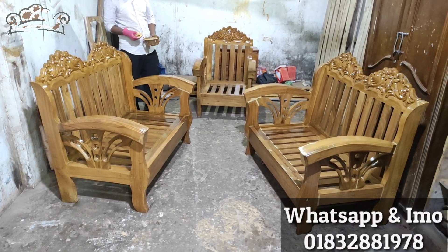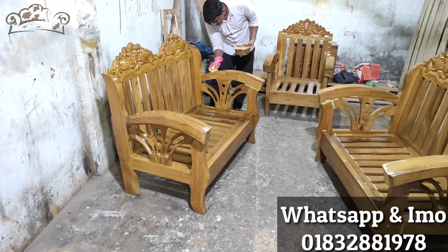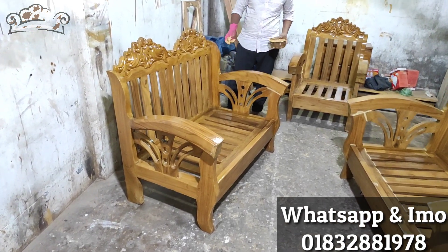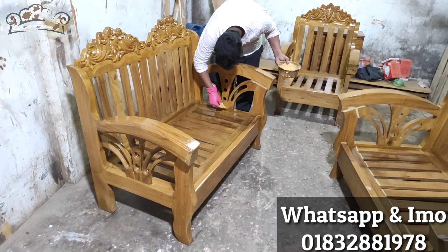Asalaam Alaikum, PA viewers. New Model Furniture is a part of the show. In 2014, we have seen the furniture. Today, we will see the full Corregator Excer Sofa.